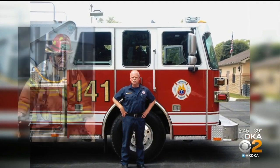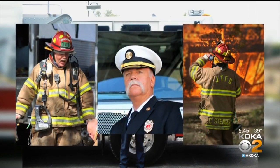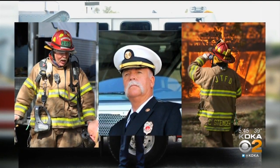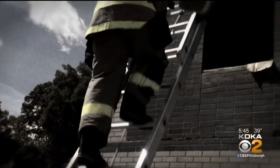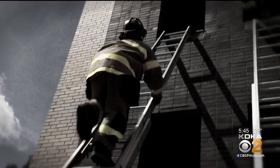For firefighter Chuck Stenger, the past 20 years have been full of pain. He remembers when it first started: 'I knelt down to start treating a patient and it felt like a nail going through my knee.' Crawling and climbing ladders took its toll — it just tore it up. And he was just thinking, 'Eh, it's just part of getting old.'